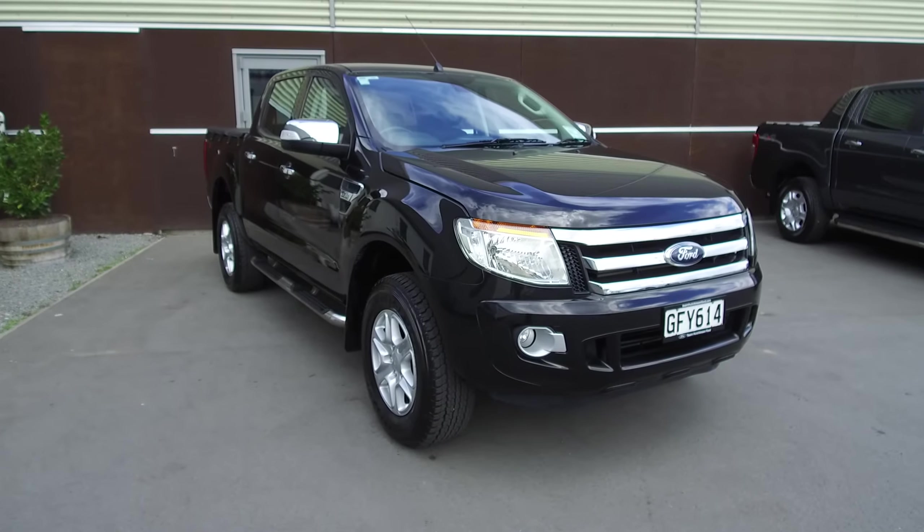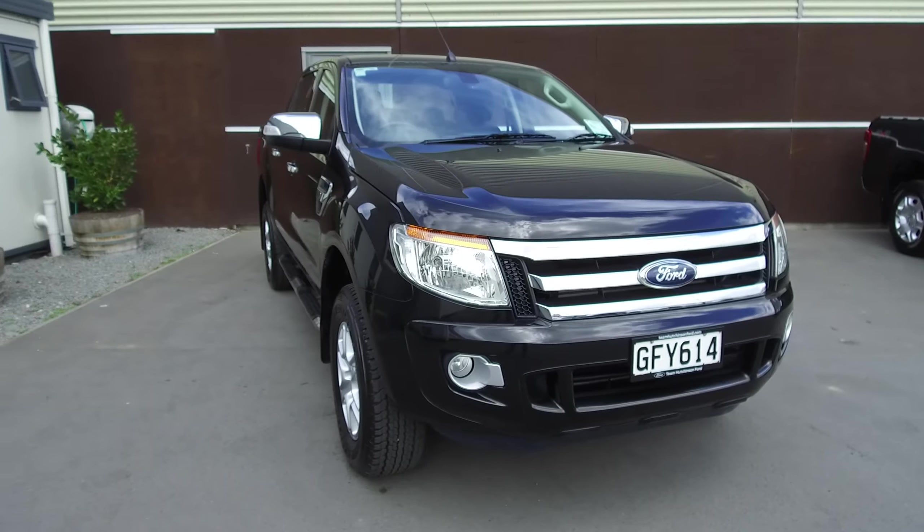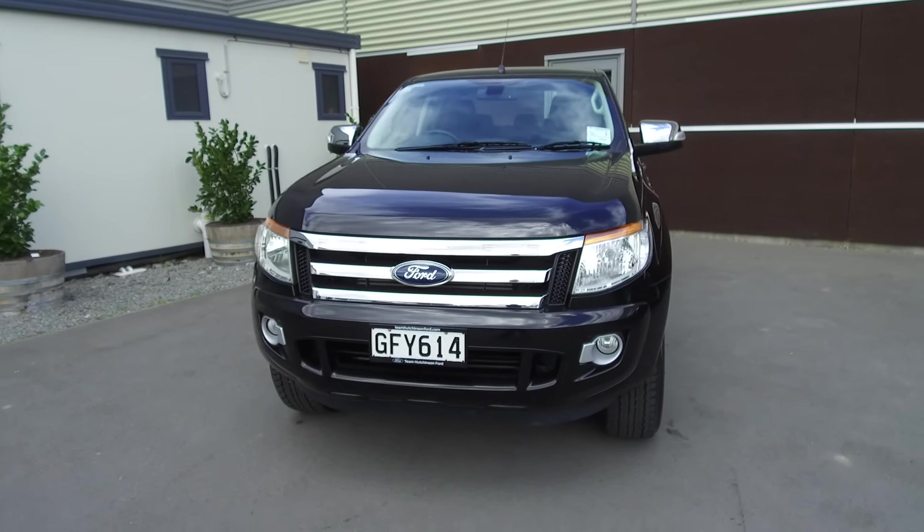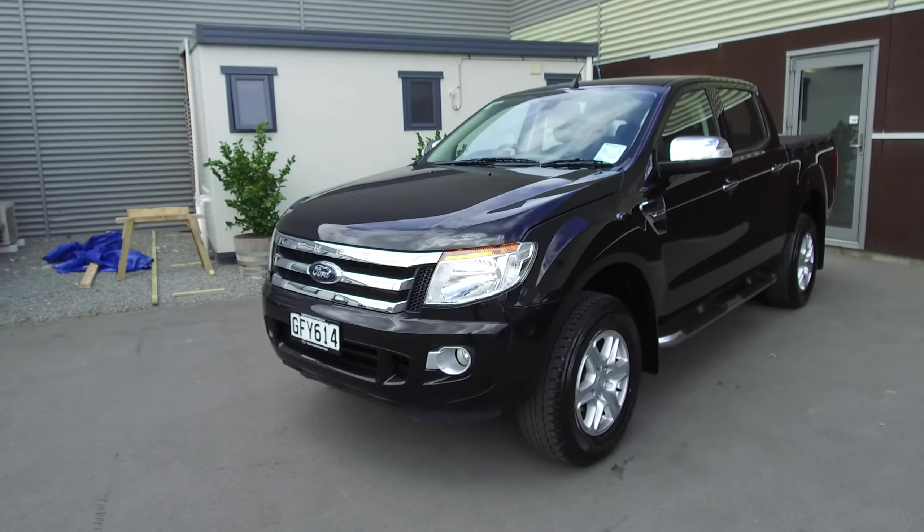Hi, Nick here from Team Hutchinson Ford. In front of me is a 2012 Ford Ranger XLT. The colour is Black Mica and this vehicle is presented for sale by us here at Team Hutchinson Ford.